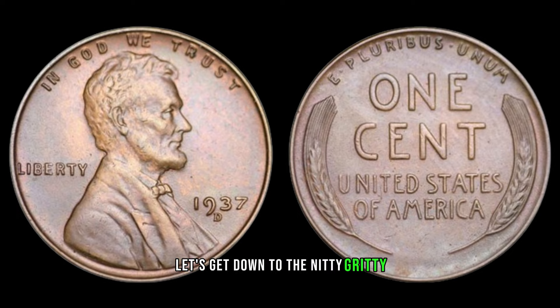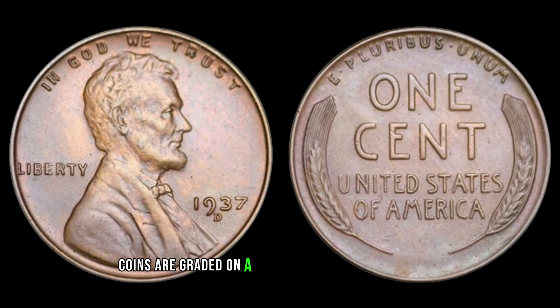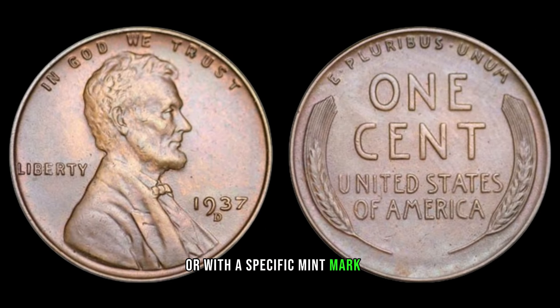What factors contribute to the value of this particular coin? Firstly, its condition plays a crucial role. Coins are graded on a scale from poor to mint state, with factors like wear, luster, and any imperfections taken into account. A coin in pristine condition will naturally fetch a higher value than one with signs of wear and tear. Secondly, rarity is a major determinant of value. If fewer coins were minted in a particular year or with a specific mint mark, it automatically makes them more desirable to collectors.